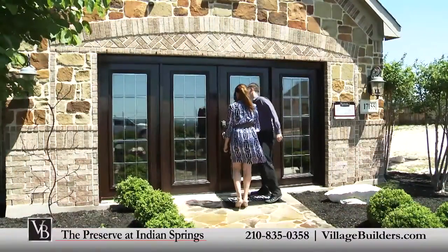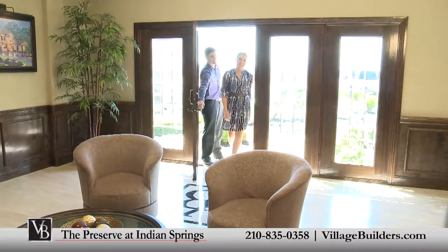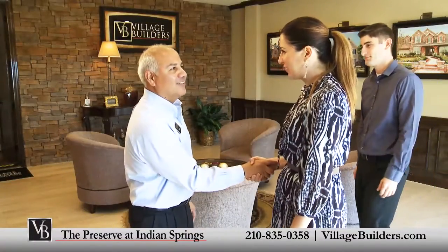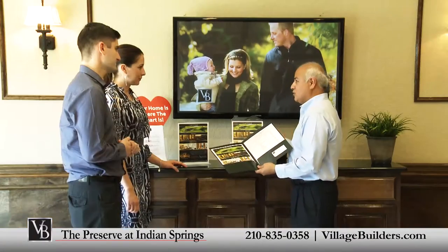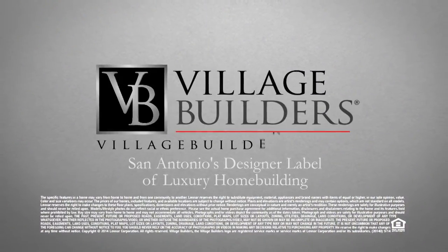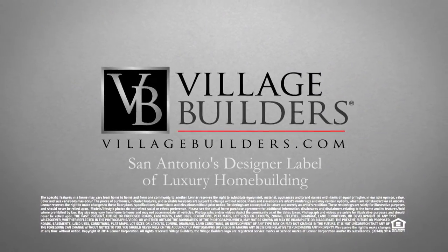To schedule your personal appointment with one of our new home consultants, or for more information about the Preserve at Indian Springs or any of our San Antonio communities, call us at 210-835-0358 or visit VillageBuilders.com. Thank you for joining us.